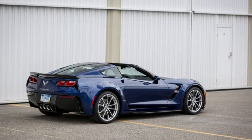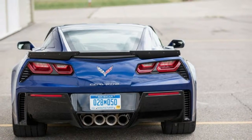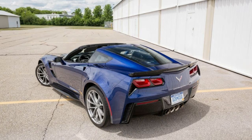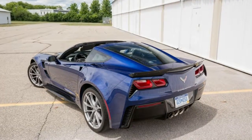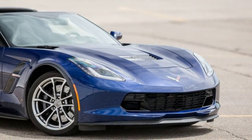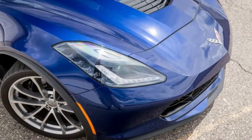Top Speed: Drag Limited, CD Est: 175 mph. Braking 70-0 mph: 139 feet. Road Holding, 300 foot diameter Skid Pad: 1.11 g. Fuel Economy EPA Combined City/Highway: 19/16/25 mpg. CD Observed: 19 mpg. Unscheduled Oil Additions: 0 quarts.